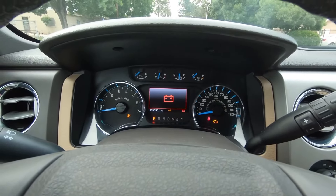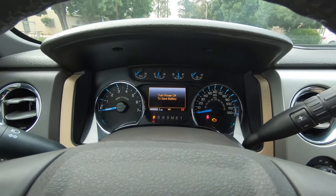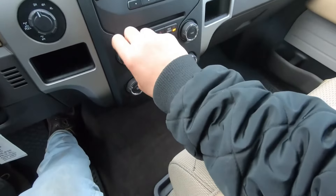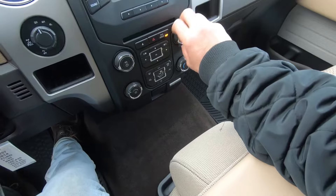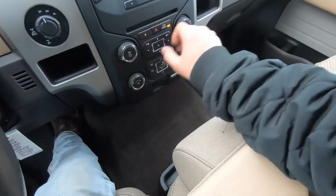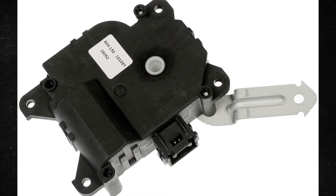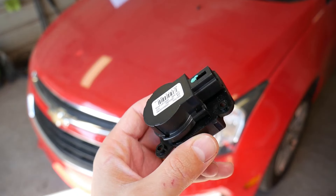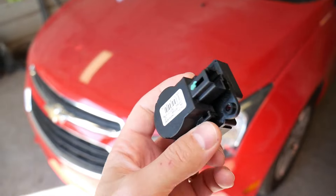A comfortable ride is dependent on your car's AC and heat systems operating correctly. You'll hate getting in the car if the climate control system acts up or doesn't give you the desired temperature. One issue that you might be facing is a malfunctioning blend door actuator. In this brief video, we assess the primary signs that indicate a malfunctioning blend door actuator. We will also discuss its replacement cost and testing algorithm.